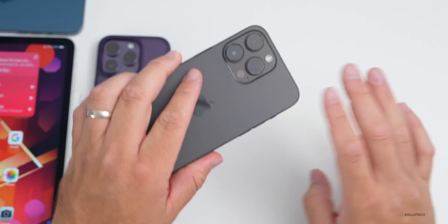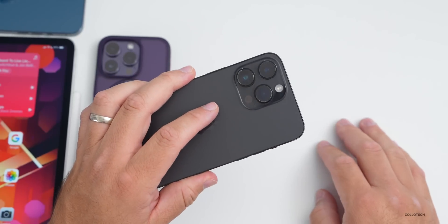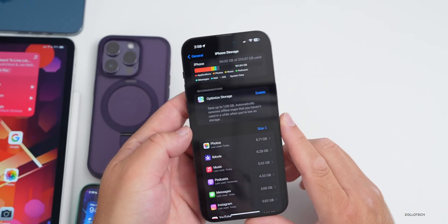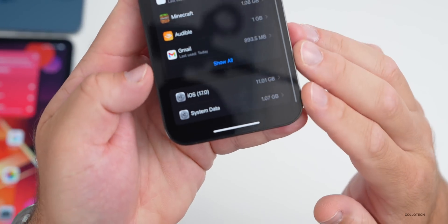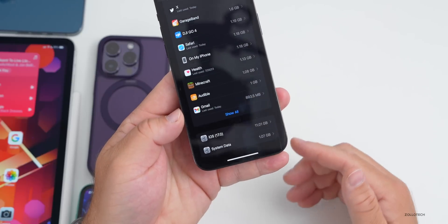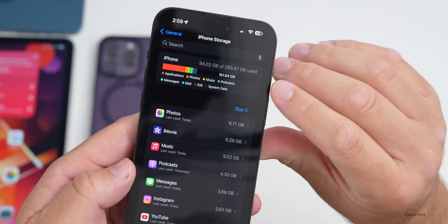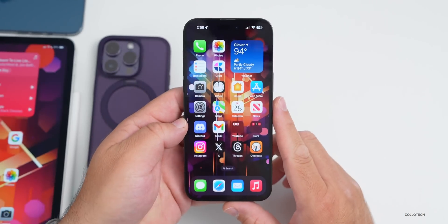As far as heat, the device is staying fairly cool this time around. The first day after installing it was quite warm, but right now it's nice and cool with no issues in beta 4. For storage, going to General then iPhone Storage, some wording has changed with optimized storage. iOS 17 is taking up 11.01 gigabytes. System data — just system cache — is only about a gigabyte, and this update actually made it smaller for some people.